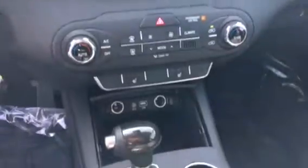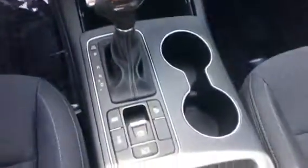Dual climate control, seat warmers, and a tiptronic transmission. It also has parking sensors on it.